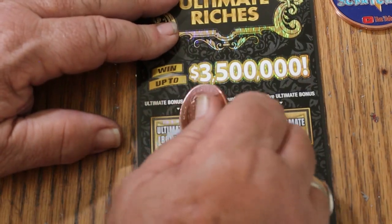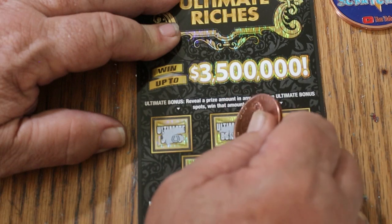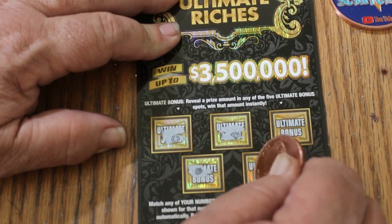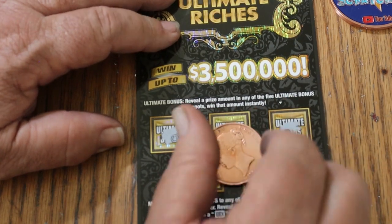How about bonuses? No. No. No. No. And no. Well, there you have it. Nothing on this one.